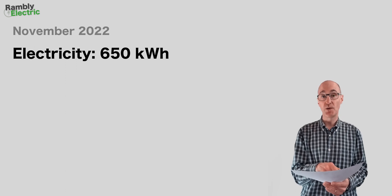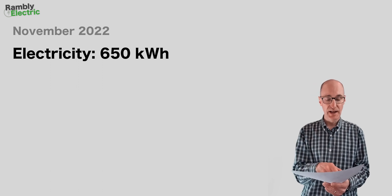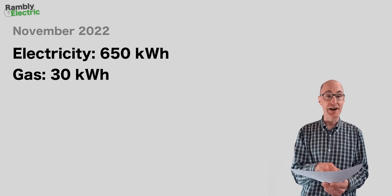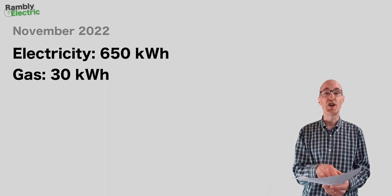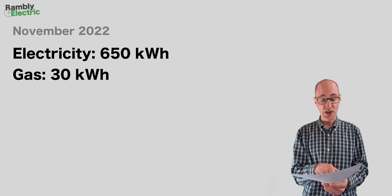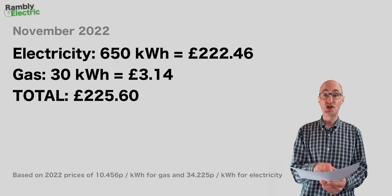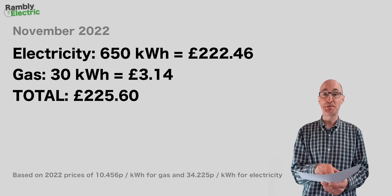Comparing that with 2022 when I had my air source heat pump: that month I used 650 kilowatt hours of electricity — quite a lot more than 2021, as you'd expect — and just 30 kilowatt hours of gas for cooking. Adding the costs together gives a total combined cost of £225.60, meaning a heat pump saving of £74.58 for November.